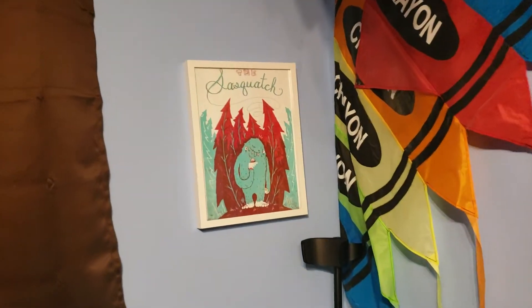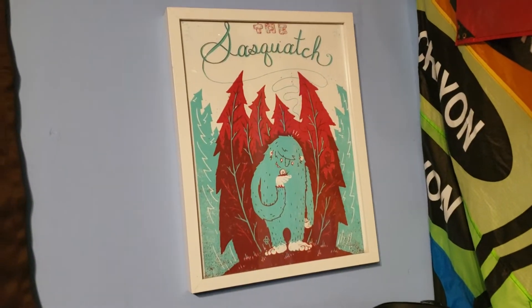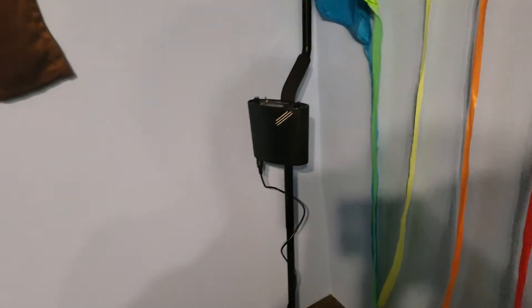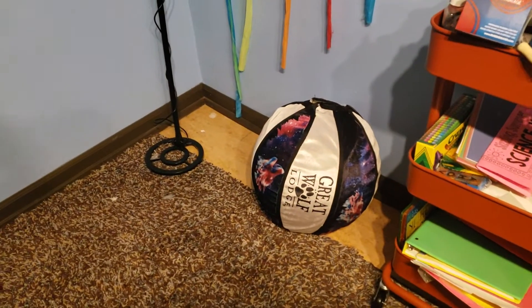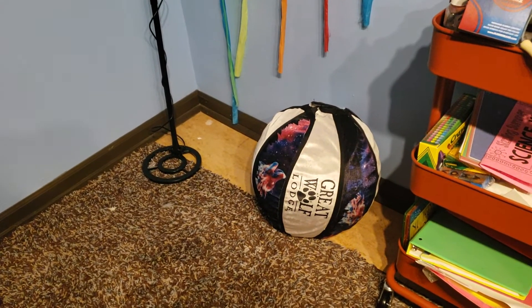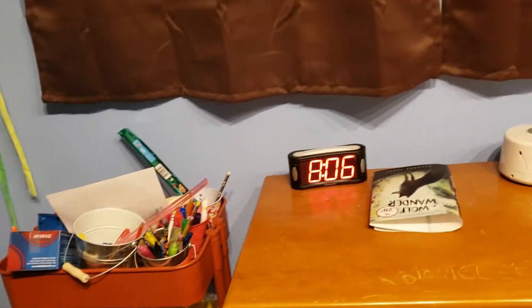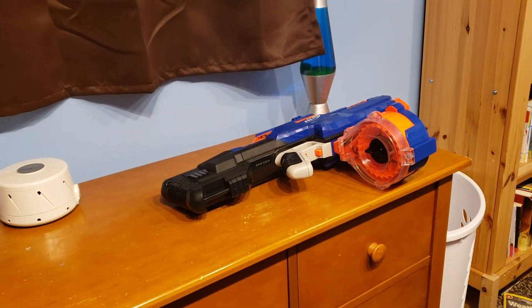This is a print I got from a local artist on Etsy. Metal detector, which he got for Christmas. Great Wolf Lodge ball that cost like $800. An art cart. Big giant nerf gun.